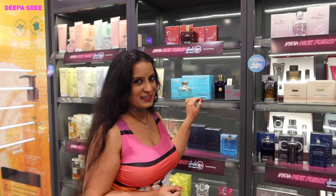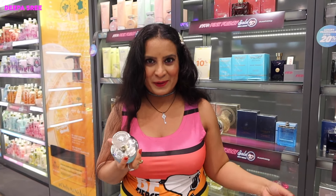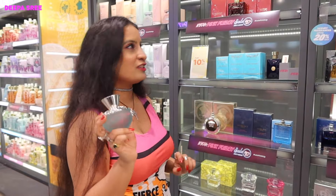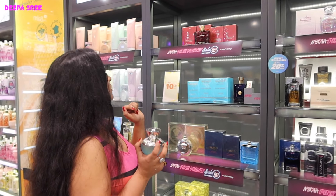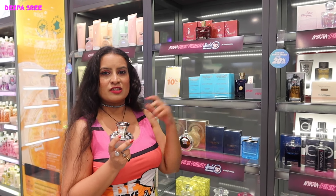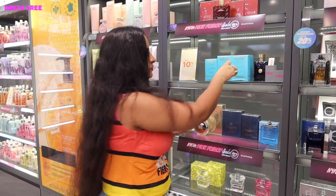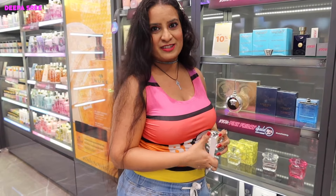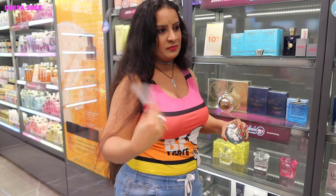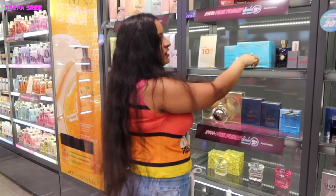We have a new launch in Versace as well. If you love fragrances that also double as a decor piece in your vanity, you can definitely check this out. This one is called Dylan Turquoise — it has citrus notes, so if someone loves a citrusy perfume they can definitely check this out. Let me try it — wow, it smells amazing! I think it also has citrus.